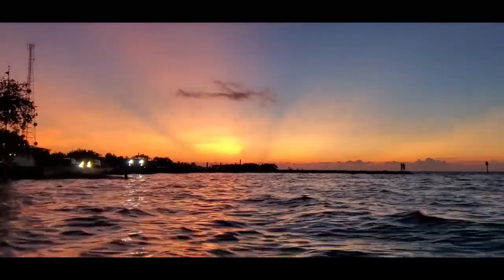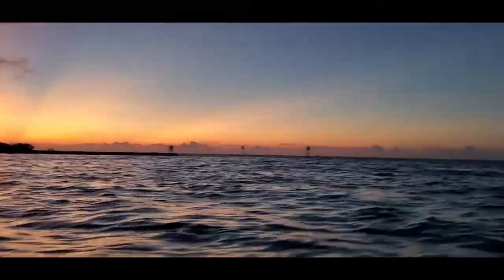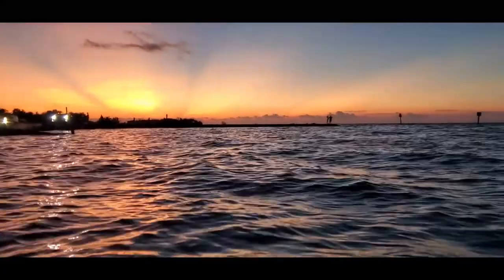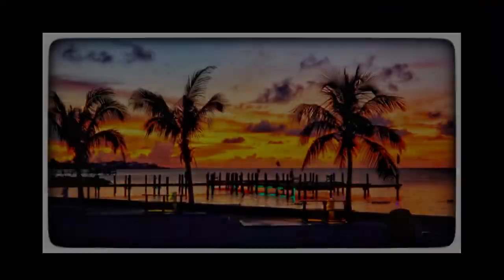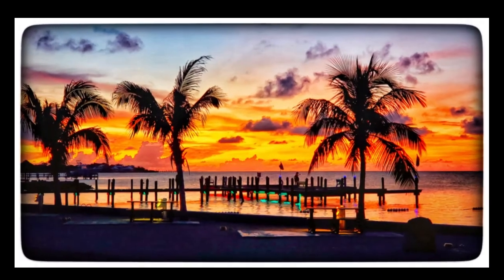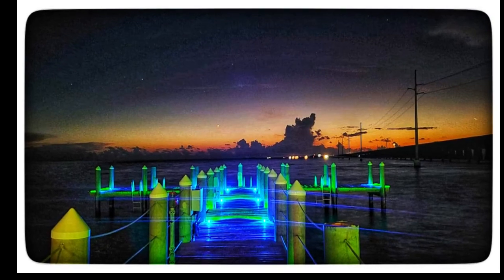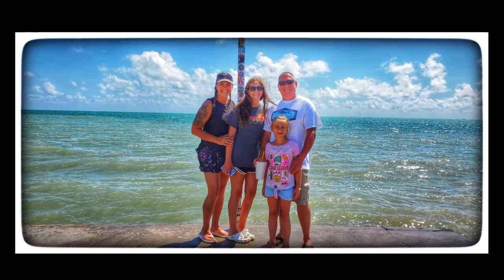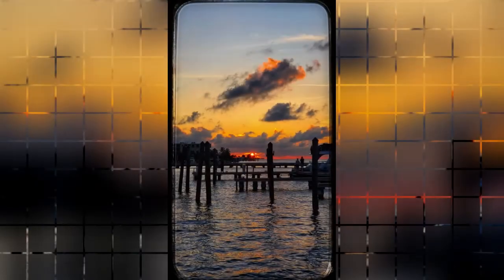Look at the sunset — what an awesome view. Just so peaceful, what an awesome view.